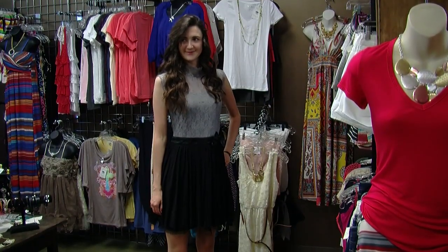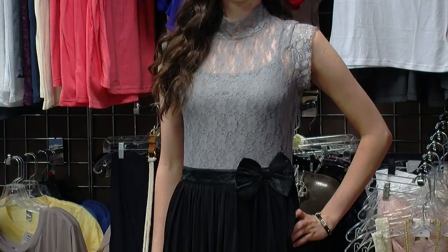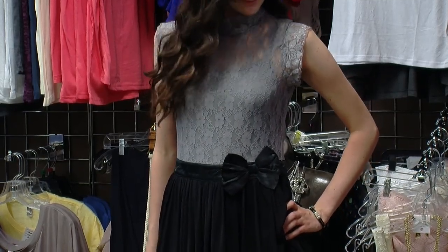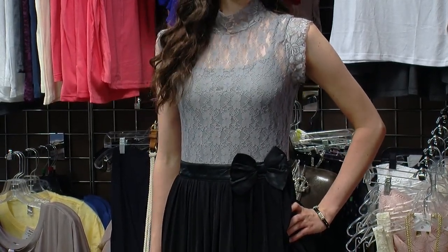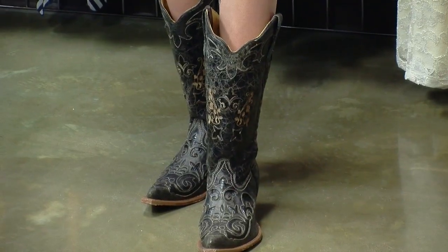We're here today with several models. Can you tell us about our first model, Maddie? Maddie is sporting her whole outfit from Longhorns and Lace, and actually she's sporting a summer trend of lace. It can be worn in the summer as well. It's sleeveless, lightweight, very flirty, and fun, and her cowgirl boots really just take it up a notch.